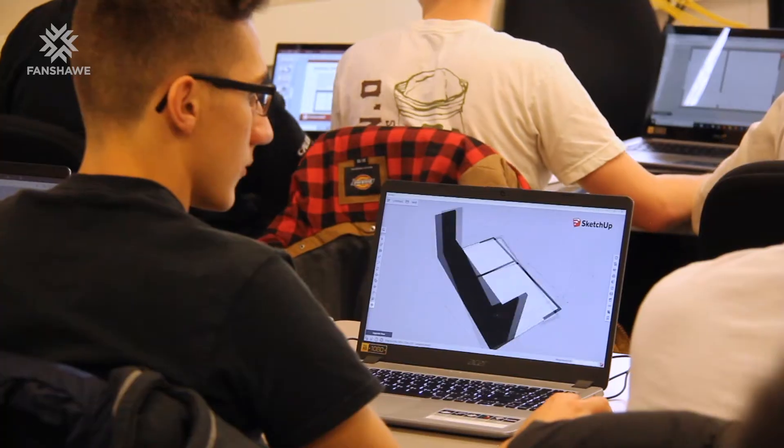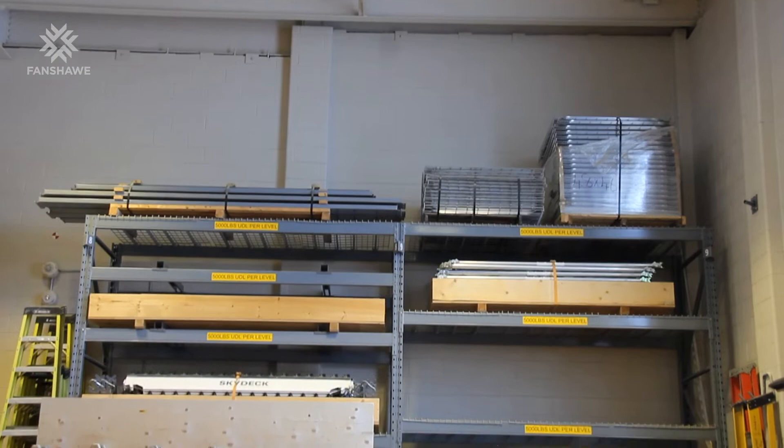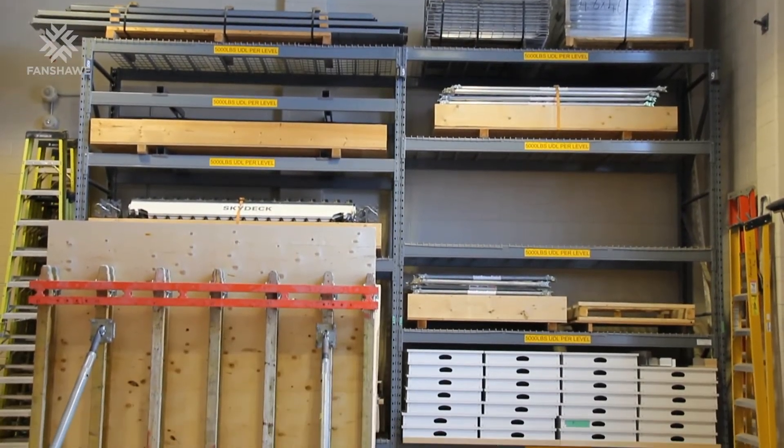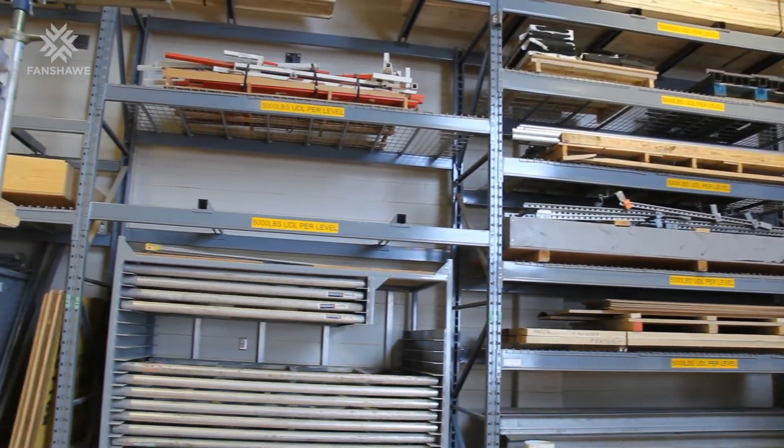In our program we use a lot of software such as SketchUp, AutoCAD, Revit, and Bluebeam. We also use tools, lumber, and building materials in the laboratory.